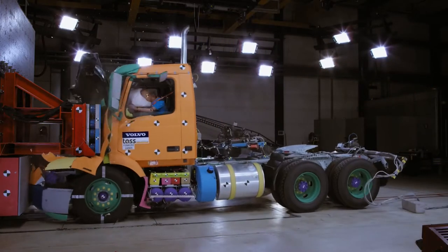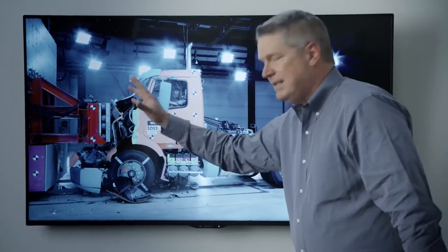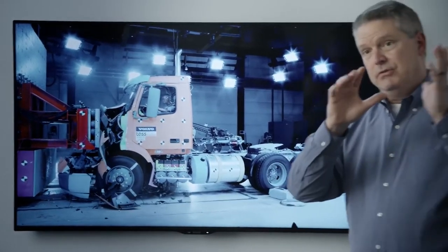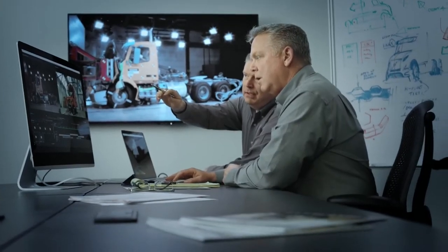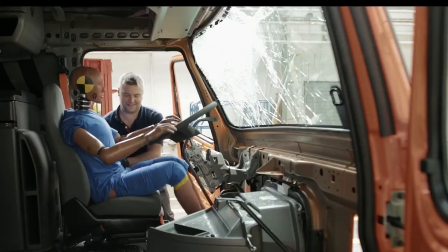A barrier test simulates one tractor running into the trailer of another tractor. As you can see, the parts coming off here — that's actually the engine and transmission dropping below the cab so that the assembly does not come back into the cab compartment. We also offer a side airbag seat that will be a curtain between the driver's head and the side of the cab.